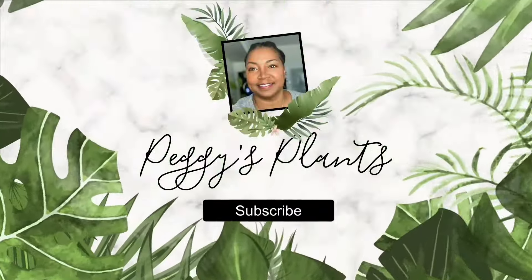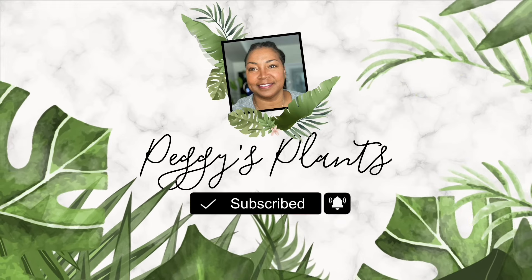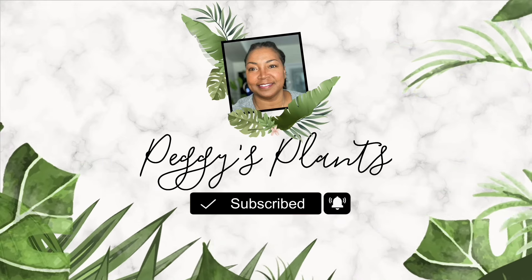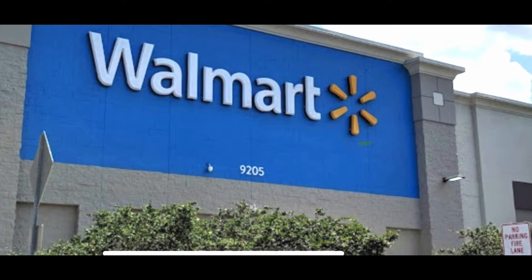Hello and welcome to Peggy's Plants, coming to you from Central Florida. Today I'd like to take you along to Walmart to check out their plants and see what they have to offer. I'm not a frequent Walmart shopper, but I have been to this Walmart in Gibsonton, Florida a couple of times.